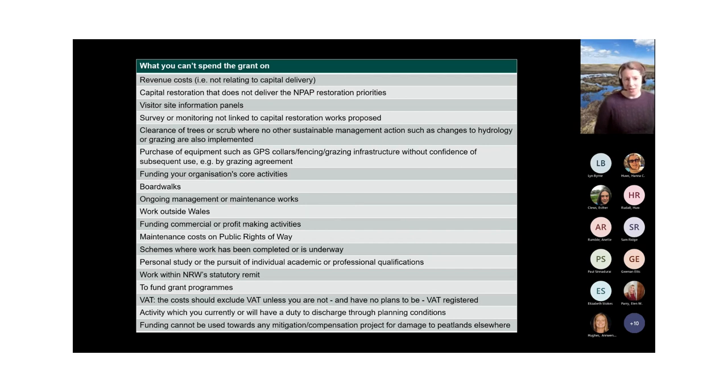Other ineligible costs include ongoing management and maintenance works, works outside of Wales, commercial or profit-making activities, and maintenance costs on public rights of way. The full list is available on the website.